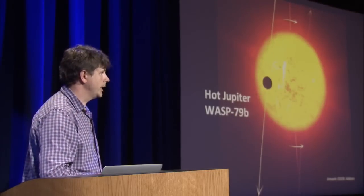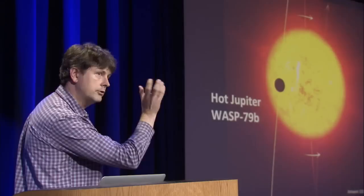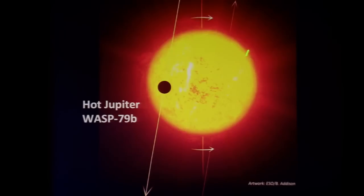But some hot Jupiters break this rule. One found by the Wide-Angle Search for Planets shows the star rotating around a vertical axis while the planet's orbit is almost perpendicular to the star's equator. This suggests something violent happened to push it away from where it used to be.